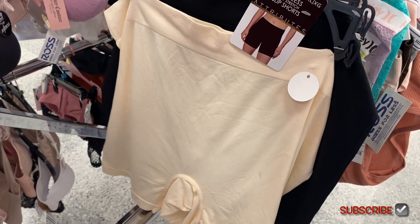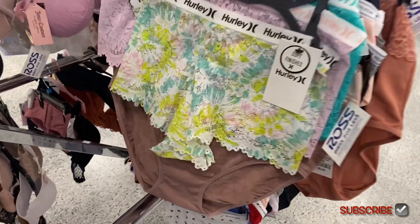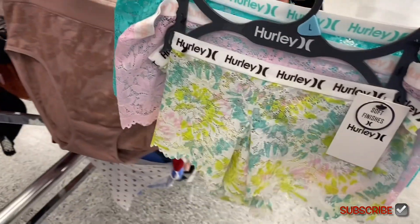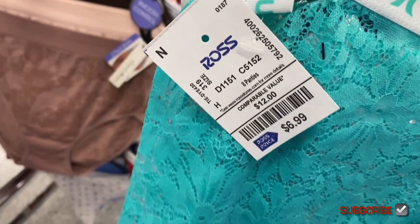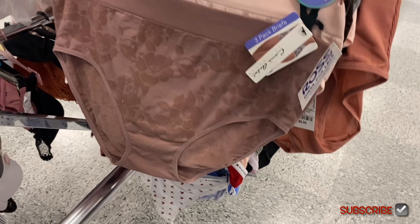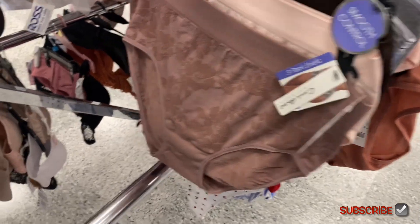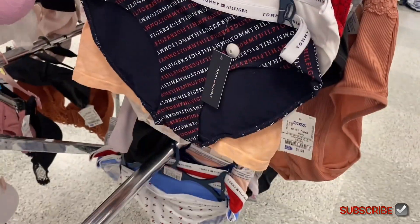They have shapewear — slip shorts, seamless. And then look at this Hurley one — I love this color, it's cute. You get three of them for $6.99, that's a good deal. And then they have this one with flowers for $8.99.